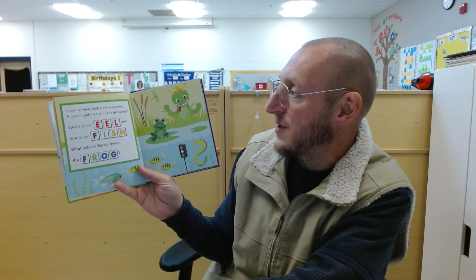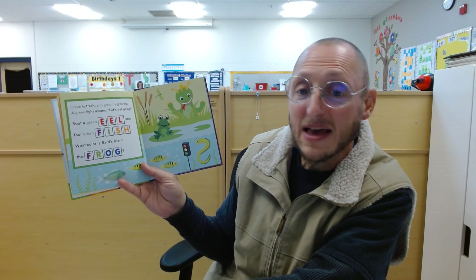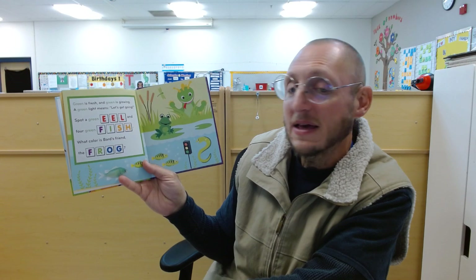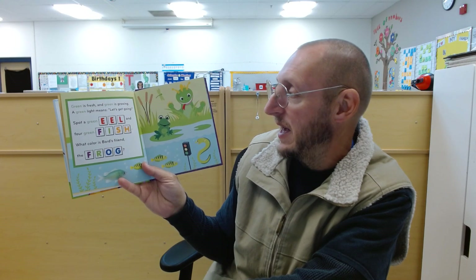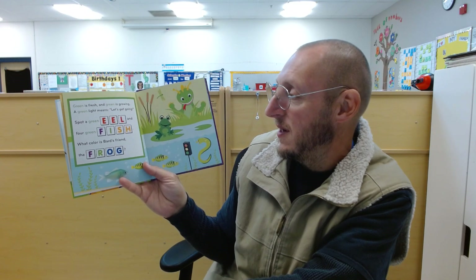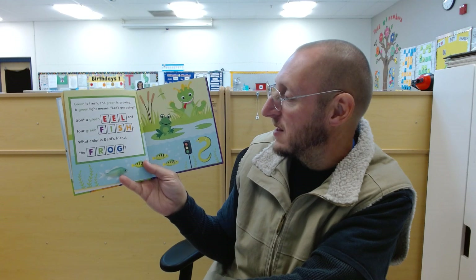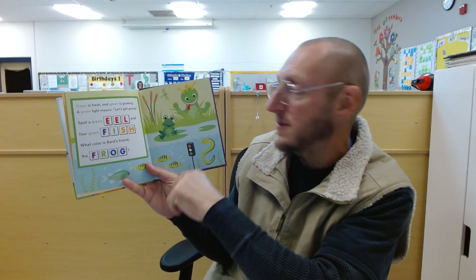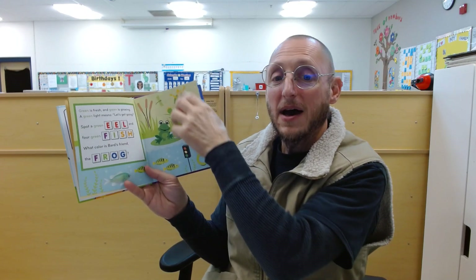Green is fresh and green is growing. A green light means let's get going. Spot a green eel and four green fish. What color is Bard's friend the frog? He's green!